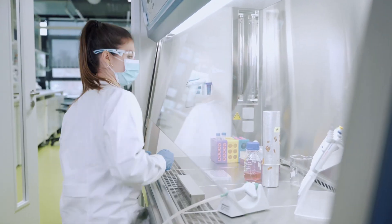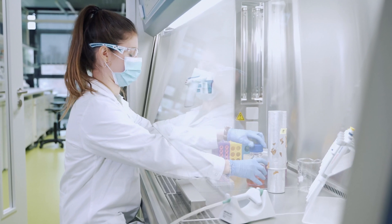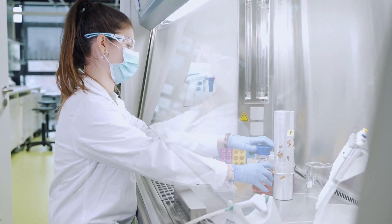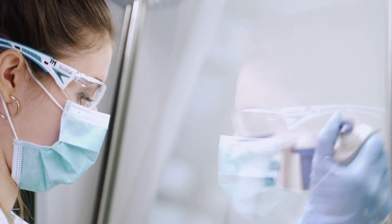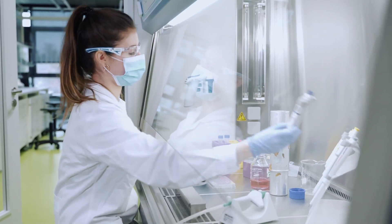I decided to do my master thesis in the group of Professor Shepes in tissue engineering. After this I continued my PhD in the same group, and now my research focuses on the reconstruction of the outer blood retinal barrier in an organ-on-chip system.